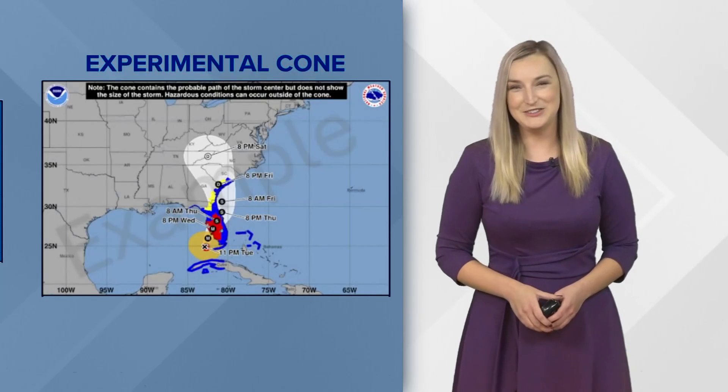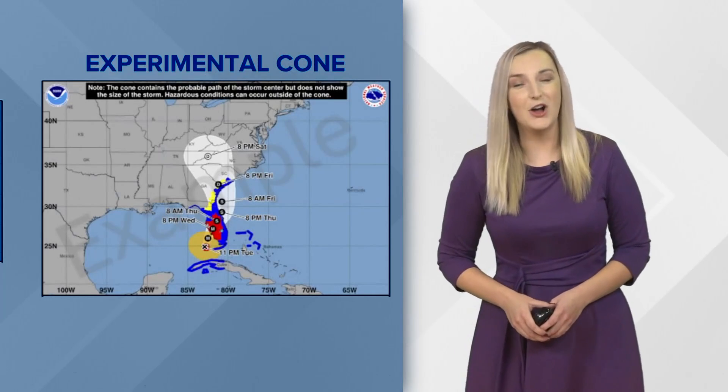The cone is an old product — it's over 20 years old. So how do we shift people off these legacy products and onto the newer products that do a much better job of conveying the risk? I'm meteorologist Lee Southwick, First Coast News on your side.